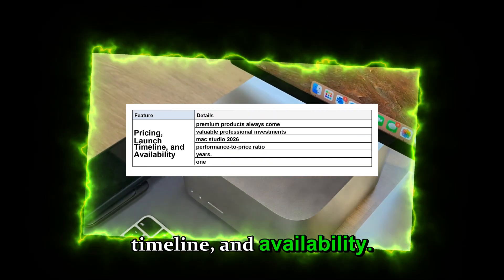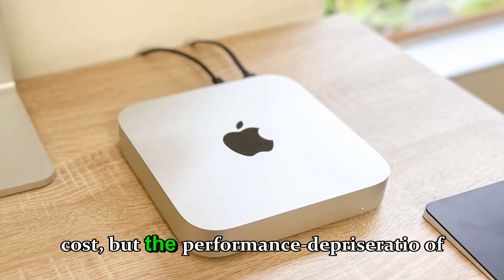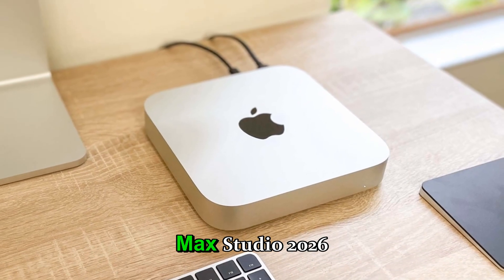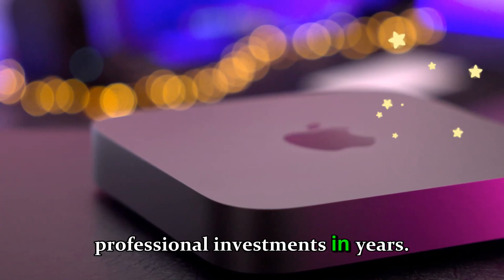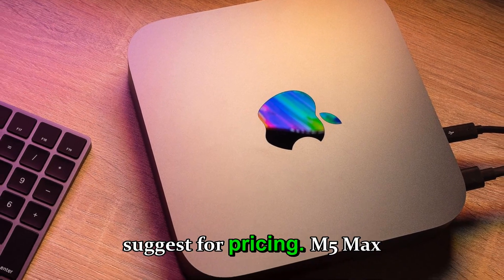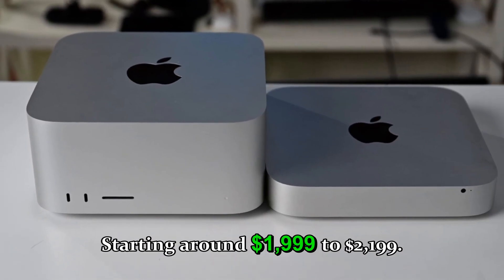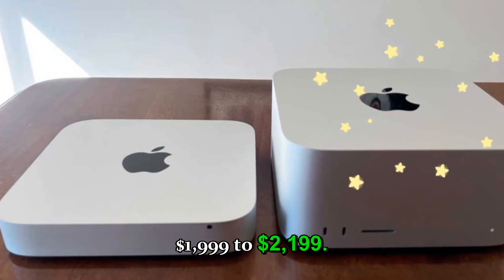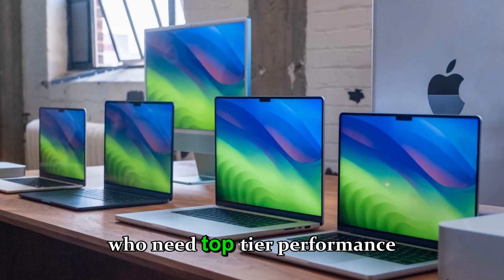Pricing, launch timeline, and availability: Apple's premium products always come at a cost, but the performance-to-price ratio of the Mac Studio 2026 could make it one of the most valuable professional investments in years. The M5 Max model is expected to start around $1,999 to $2,199, aimed at creative professionals, coders, and developers who need top-tier performance at an attainable price.